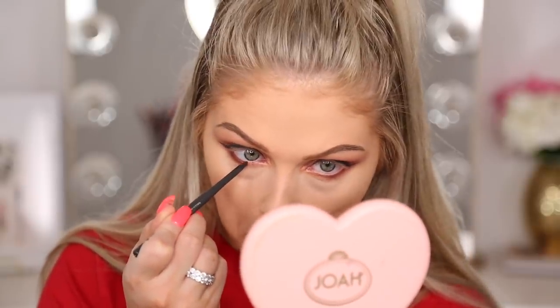They do have an eyeliner for the waterline in the shade Enchanted — the Long Lasting Eyeliner. Popping that right into the waterline and this one was pretty good: pigmented and not bad at all.